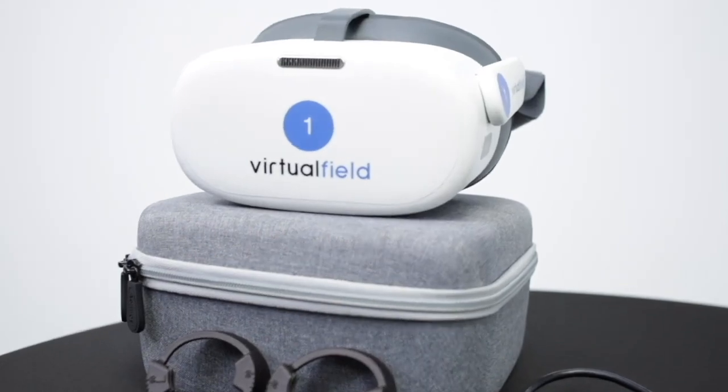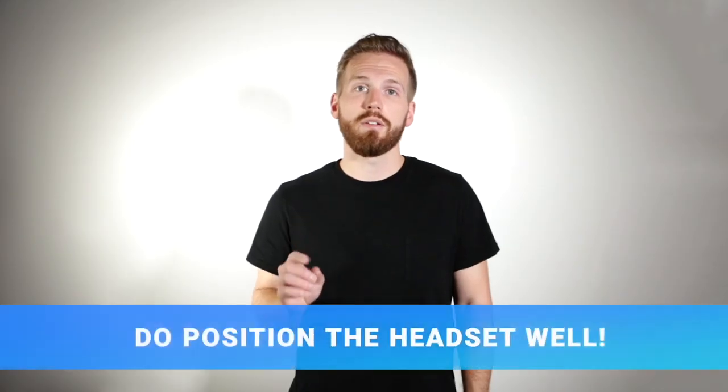Here at Virtual Field, we want you to get great test results. We've compiled what we've learned into the five do's and five don'ts of Virtual Field testing. Everything covered in this video can be found in the testing section of our user manual — you can find a link in the description of this video on YouTube or in the help section of your account.